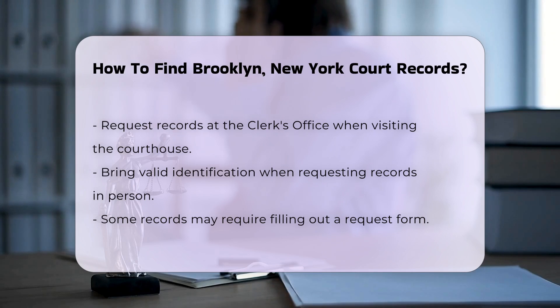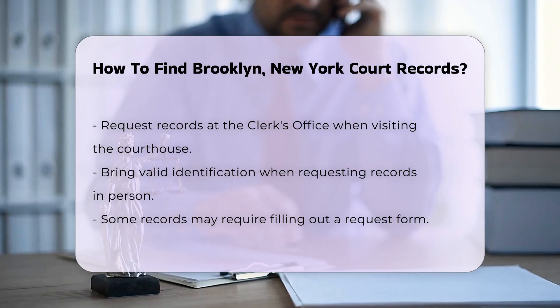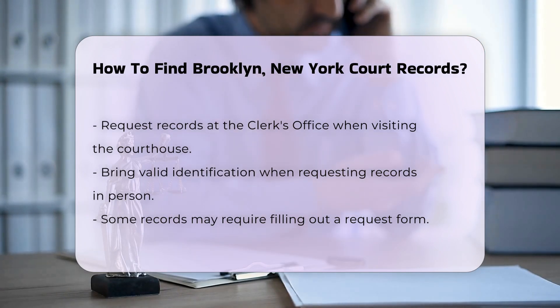Make sure to bring valid identification. For certain records, you may need to fill out a request form. There might be fees associated with obtaining copies of documents — typically, the cost is around $1 per page.